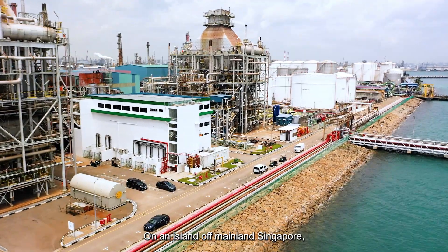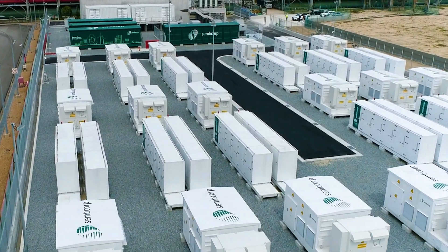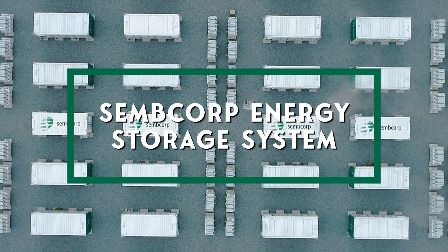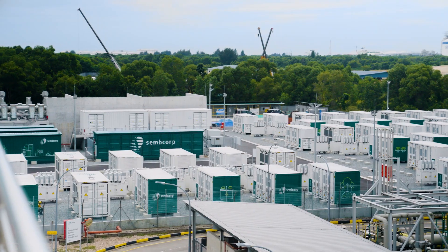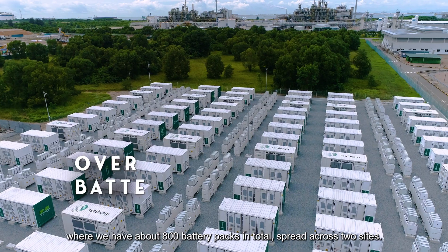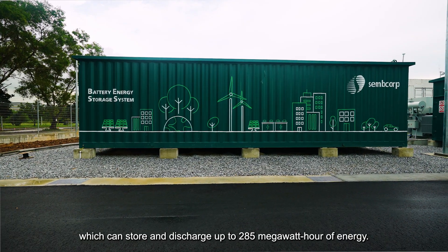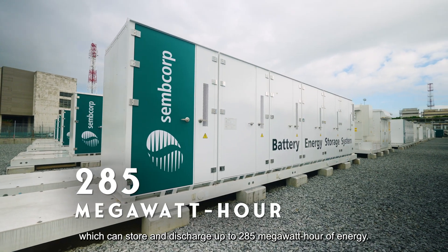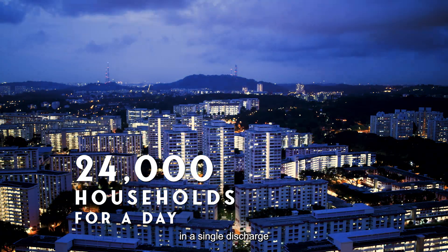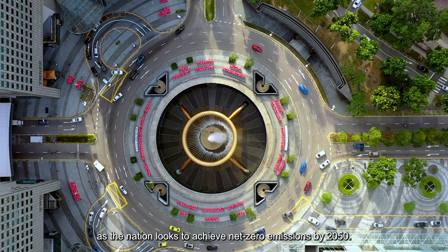On an island off mainland Singapore, spanning two hectares of land across two sites, this is Southeast Asia's largest battery energy storage system to date. We are now on Jurong Island where we have about 800 battery packs in total spread across two sites. The Sembcorp Energy Storage System is like a large-scale battery which can store and discharge up to 285 MWh of energy — enough to power around 24,000 households in a single discharge — and is an important part of Singapore's green goals as the nation looks to achieve net zero emissions by 2050.